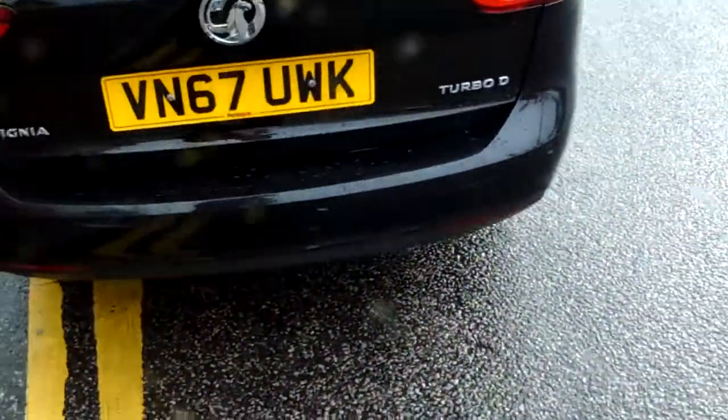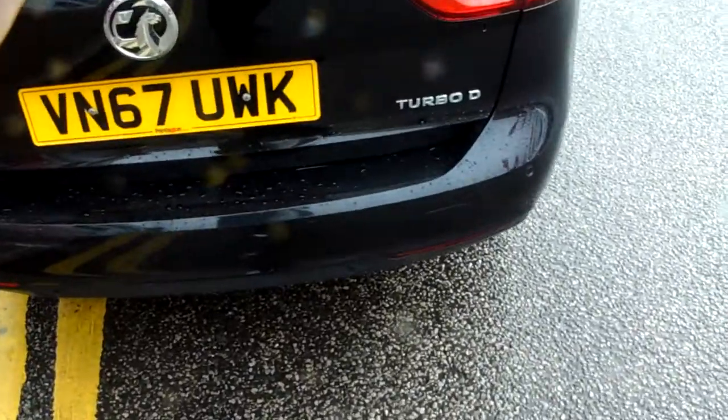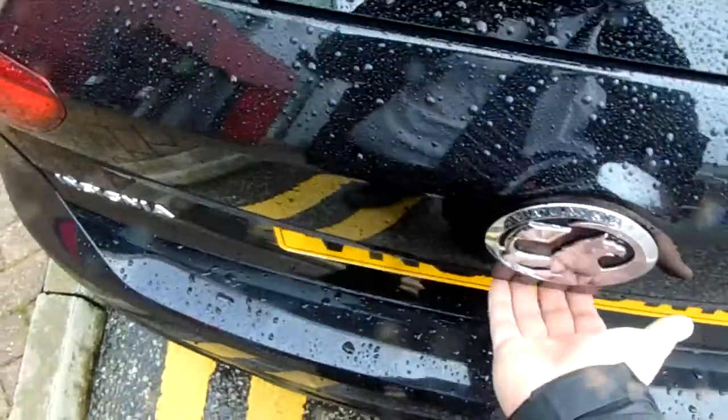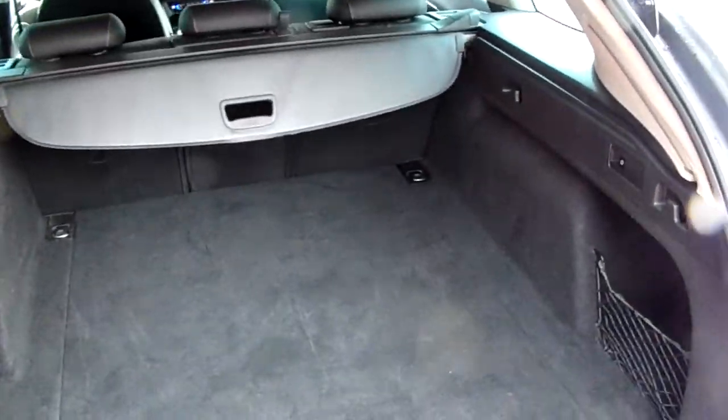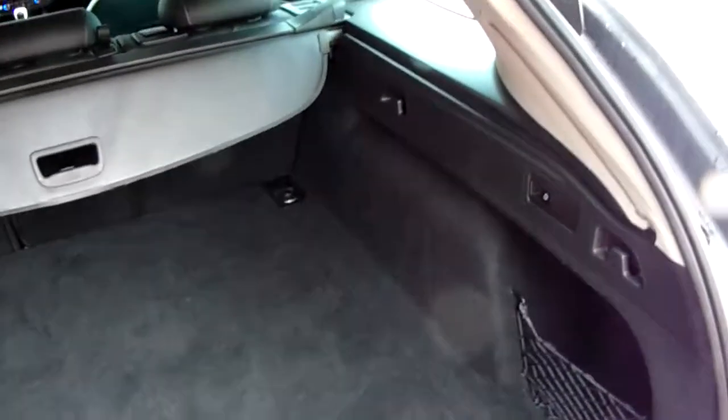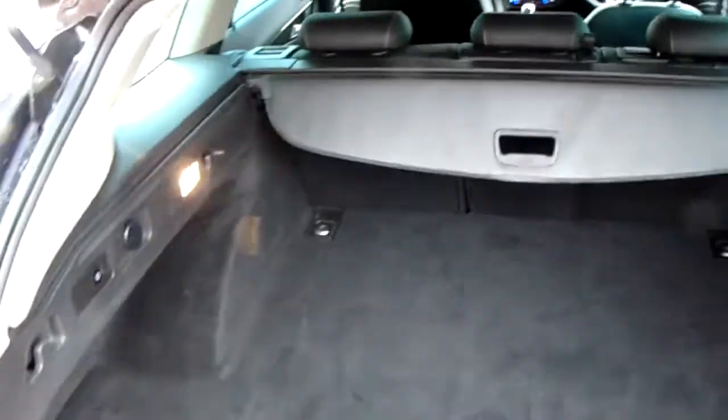Along this back bumper you can see the rear parking sensors that I did mention. They'll really help you in those tricky spaces that you might encounter. You can also see the boot space inside here. Having a look inside, you can see that you have a very generous amount of space, with this being the Sports Tourer Insignia.